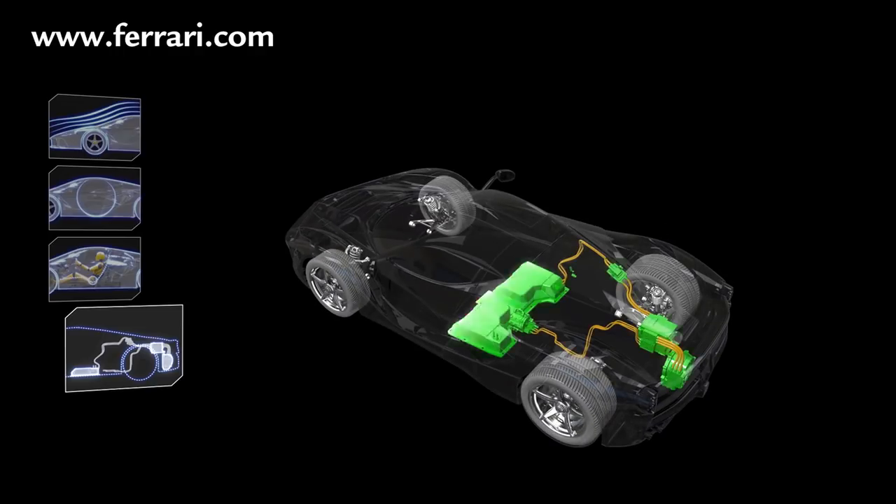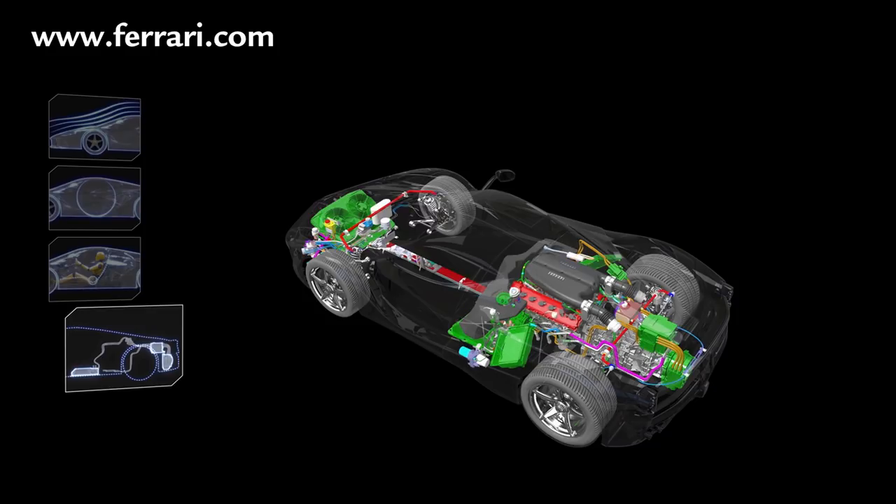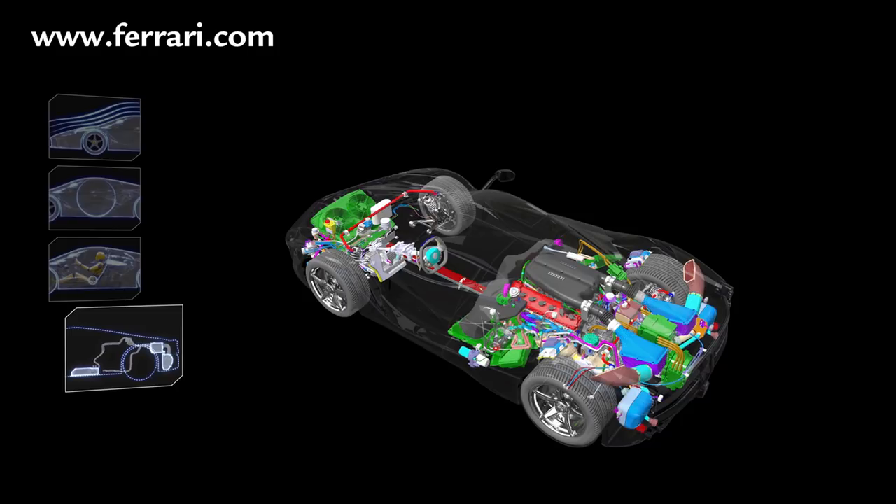One of the greatest challenges in designing LaFerrari was incorporating the hybrid system. Despite having the same wheelbase and maximum length as the Enzo, LaFerrari incorporates both the hybrid system and the F1 dual-clutch gearbox plus their cooling systems. In other words, thanks to some extremely meticulous and ingenious engineering and design work, the running gear of two cars is cleverly packaged in the same space as previously occupied by just one.